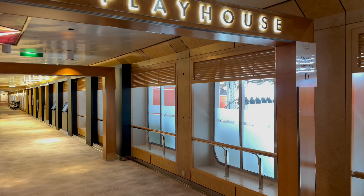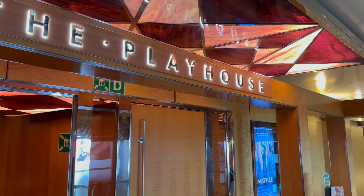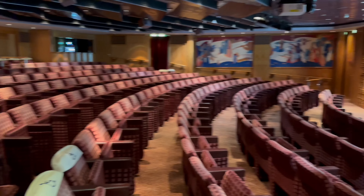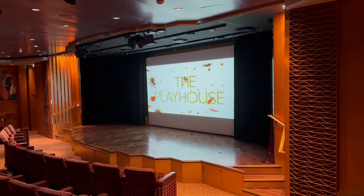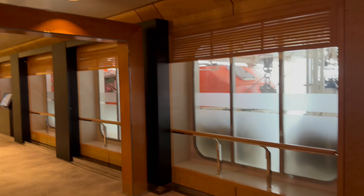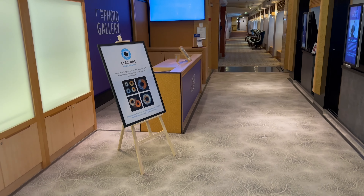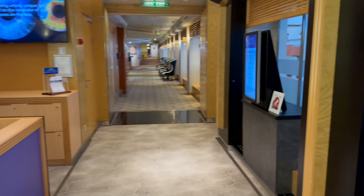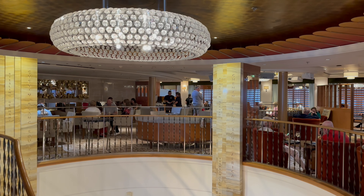In the middle of the ship is the Playhouse, which is a 213-seater cinema. It shows some of the latest films along with lectures, enhancement talks and even live sport. And next is the photo gallery, where you can review and purchase the professional photographs taken on board the ship. There's also a spiral staircase down to the deck below.